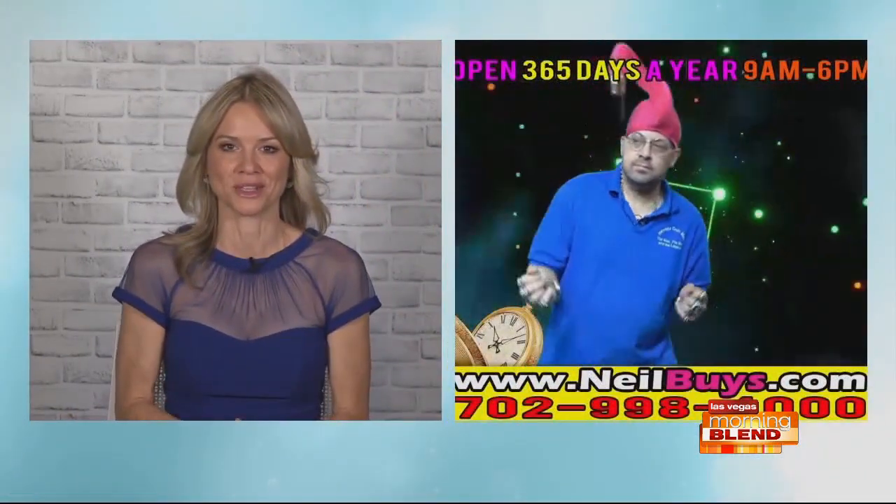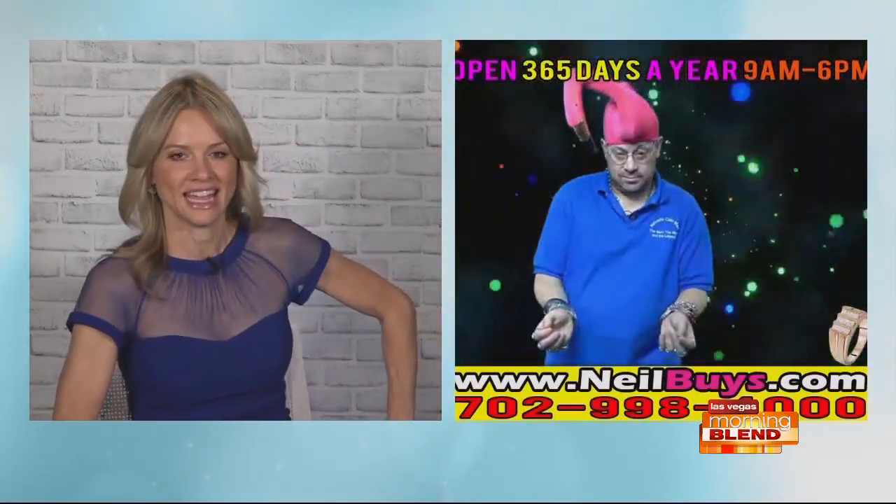You might wear it on your body every day — your wedding ring, an heirloom watch, maybe those earrings that were handed down from your grandmother. But do you really know what they're made of? Neil Sackmary does. He's on the corner of Jones and Flamingo at Nevada Coin Mart. Let's talk jewelry, precious metals and stones.